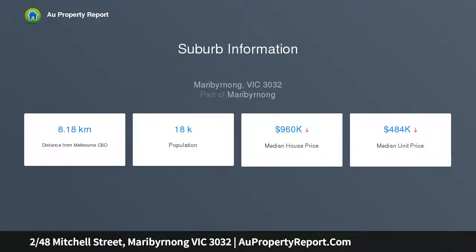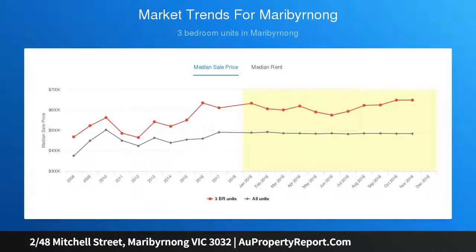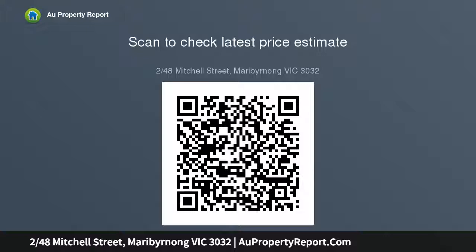Comprising two large bedrooms with mirrored robes, spacious open plan living zone with study nook, gourmet stone kitchen with stainless steel appliances and plenty of natural light, well presented throughout with a private rear courtyard, split system heating and cooling, lock-up garage with direct entry into the property, and spotted gum floorboards.